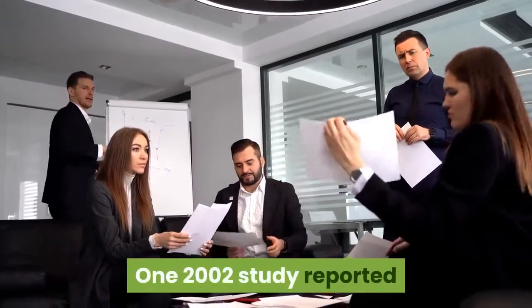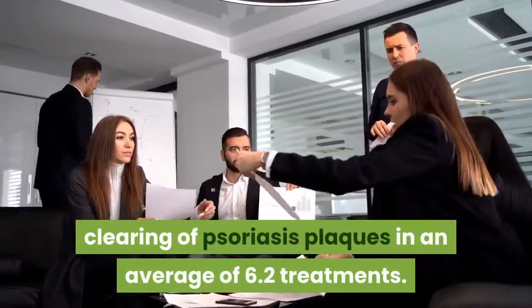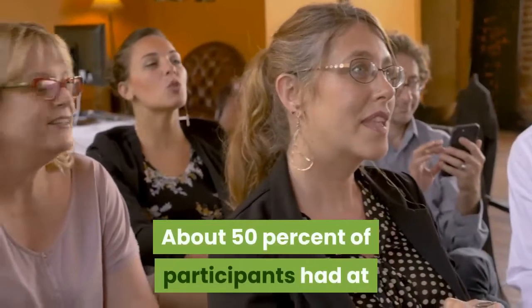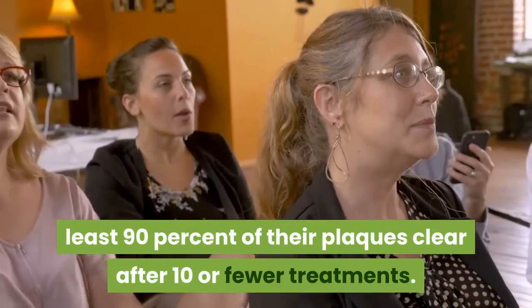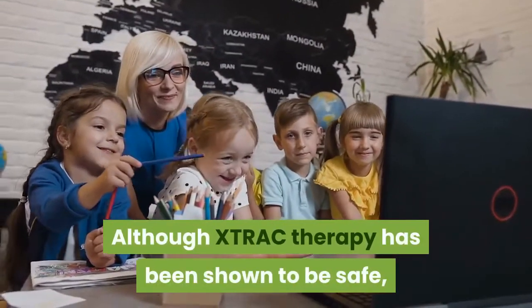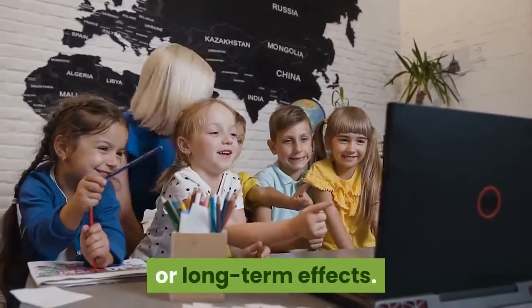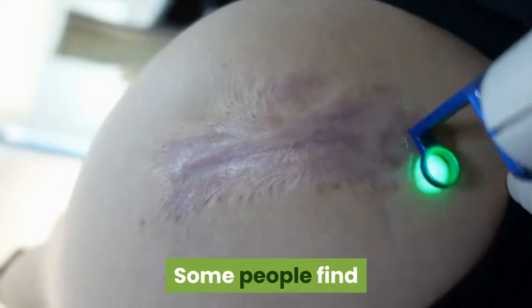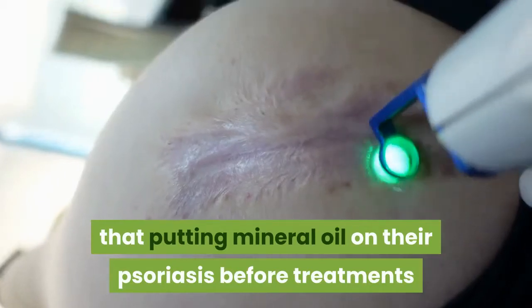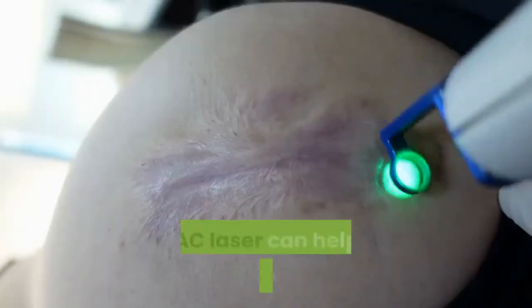What the research says. One 2002 study reported that 72% of participants experienced at least a 75% clearing of psoriasis plaques in an average of 6.2 treatments. About 50% of participants had at least 90% of their plaques clear after 10 or fewer treatments. Although XTRAC therapy has been shown to be safe, more long-term studies are necessary to fully assess any short or long-term effects. Ask your doctor about ways to speed your healing. Some people find that putting mineral oil on their psoriasis before treatments or using topical medications along with the XTRAC laser can help the healing process.